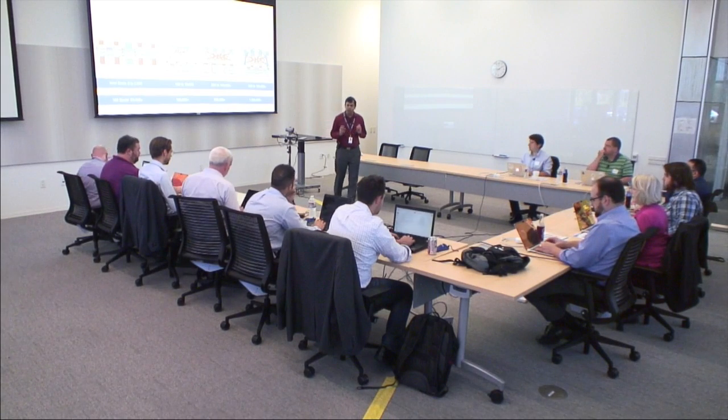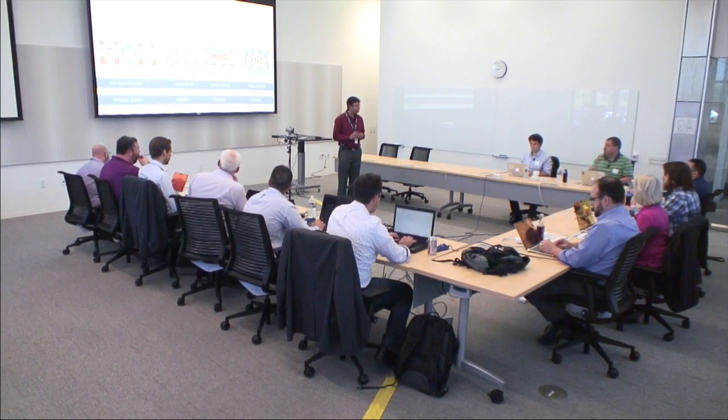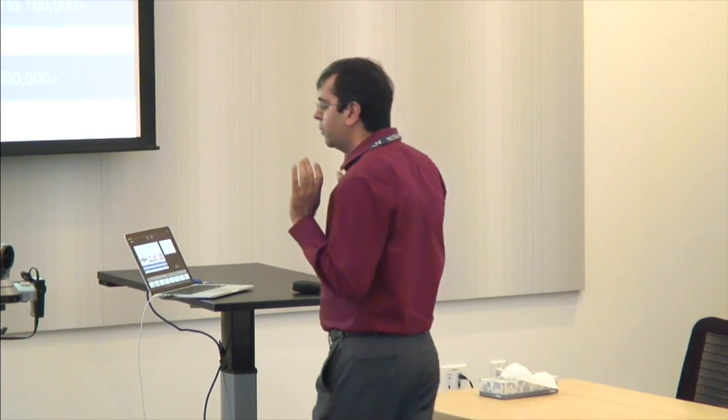Thanks for coming. I'll give you a brief overview of who we are and what we do. All of you are fairly technical, so this will go very, very fast. When you look at cloud networking and the space we are in, building data center networks, we've come a long way over the last five years.